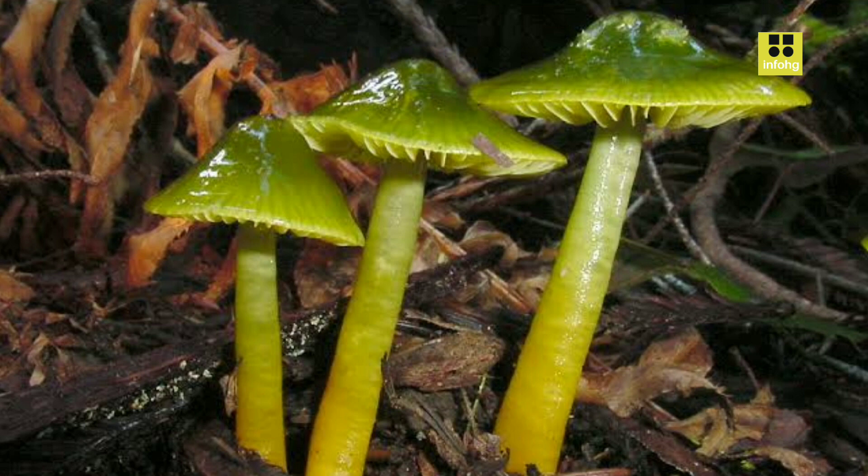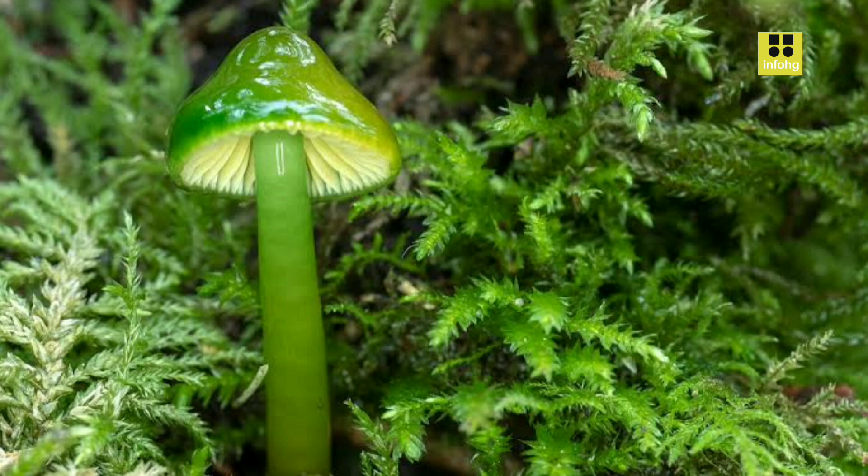Let's delve into the characteristics, habitat, ecological significance, and conservation status of this intriguing mushroom.